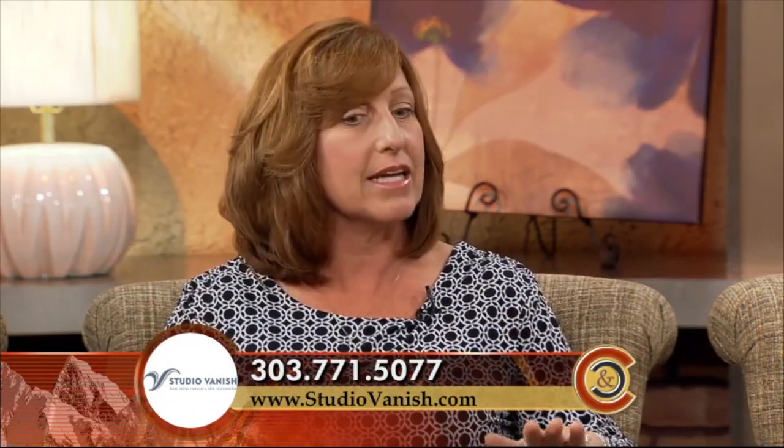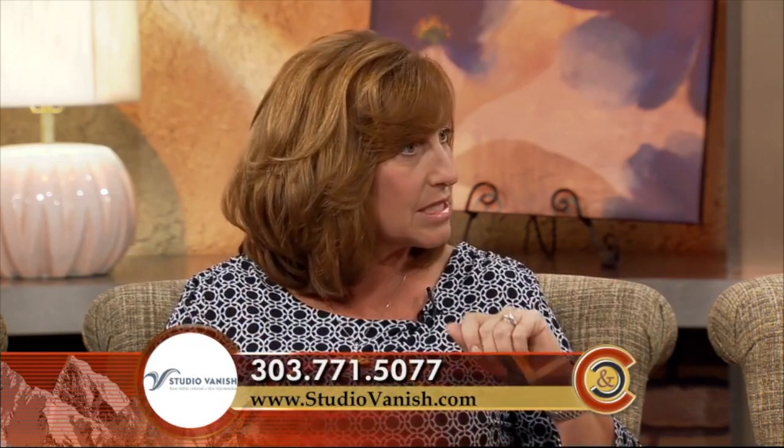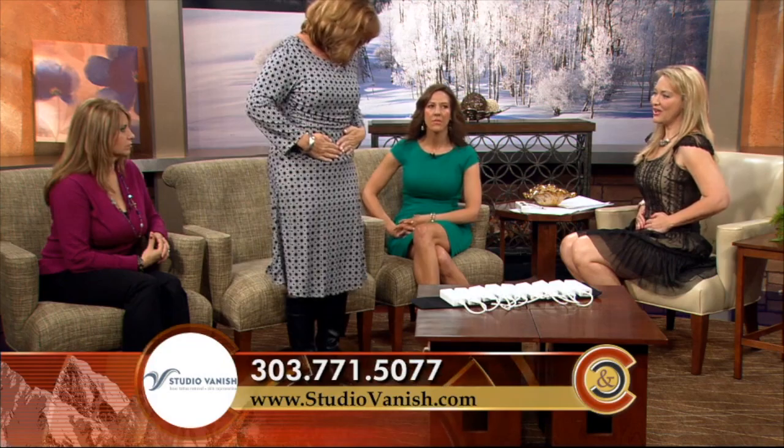Being able to get on the Hypervibe — the whole body vibration machine — afterwards and get the lymphatics cleared out, and get that jump start of burning off the calories that were released into the system, was wonderful. And what area did you have treated? I did my abdomen.